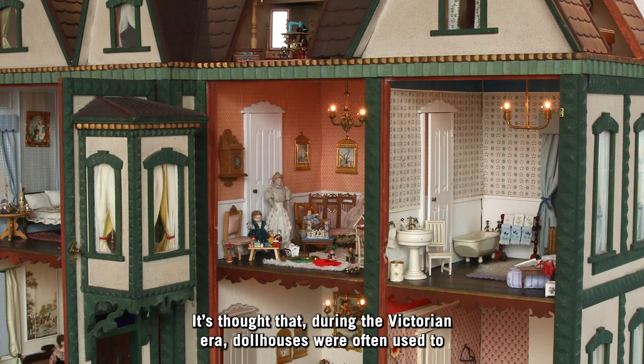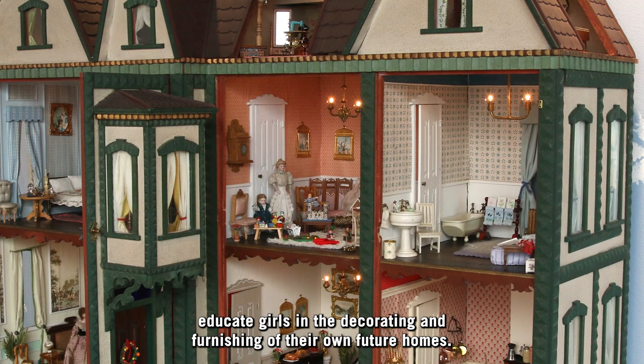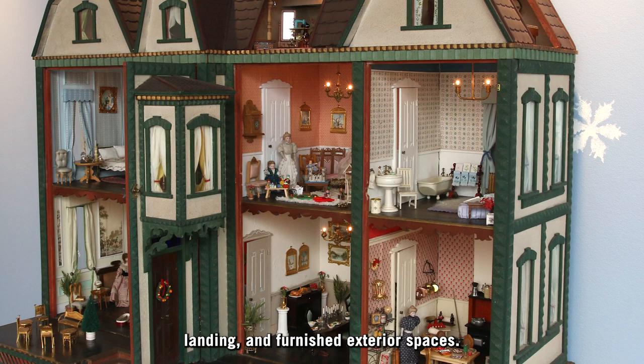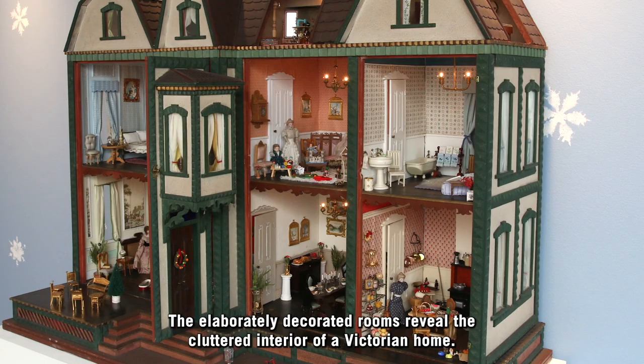It's thought that during the Victorian era, dollhouses were often used to educate girls in the decorating and furnishing of their own future homes. The Scaife Dollhouse contains nine rooms, a decorated foyer, an upstairs landing and furnished exterior spaces. The elaborately decorated rooms reveal the cluttered interior of a Victorian home.